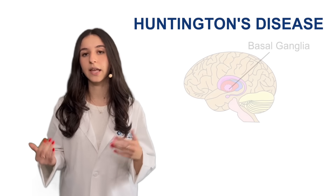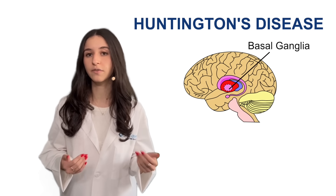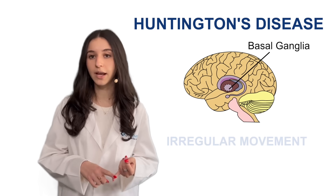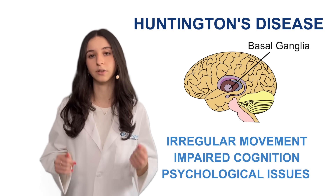Huntington's disease is an incurable genetic disorder that causes the breakdown of nerve cells in the structure of the brain known as the basal ganglia. This causes a wide range of symptoms such as irregular movement, impaired cognition, and psychological issues that progressively worsen.